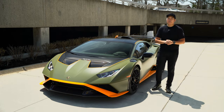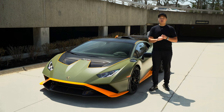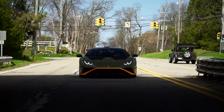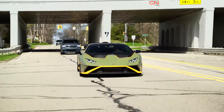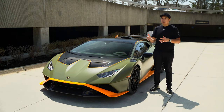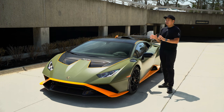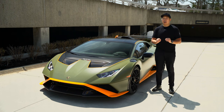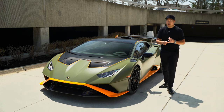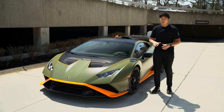This thing is effectively a Super Trofeo GT3 race car that is road legal. As a Huracán, it has a 5.2-liter naturally aspirated V10 making 631 horsepower and 417 pound-feet of torque. The STO is rear-wheel drive — a big change from the Huracán Performante — and has rear-wheel steering with a fixed steering ratio. It still has the seven-speed dual-clutch; zero to 60 is claimed in three seconds but has been tested under three. Dry weight is quoted at 1,339 kilograms, which is 43 kilograms lighter than the Performante.